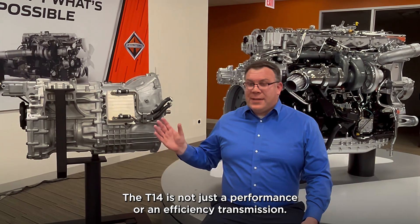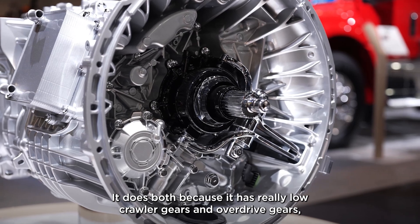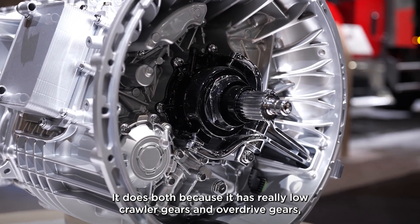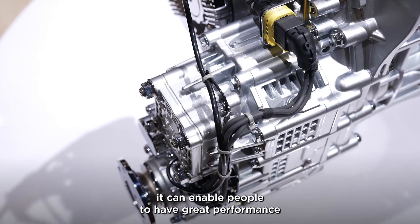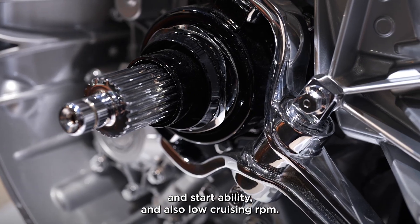The T14 is not just a performance or an efficiency transmission — it does both. Because it has really low crawler gears and overdrive gears, it can enable people to have great performance and startability, and also low cruising RPM.